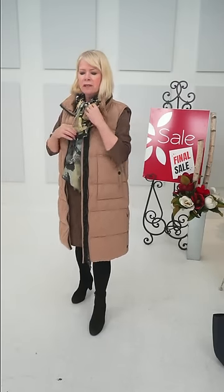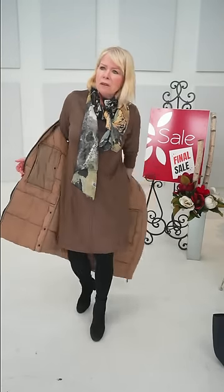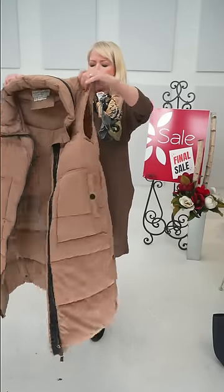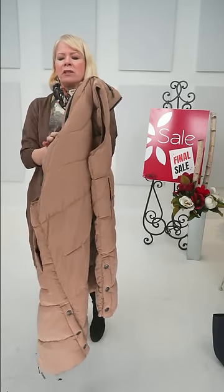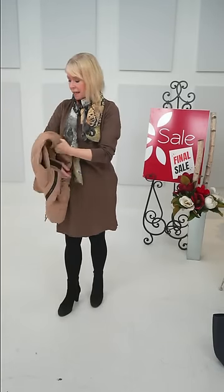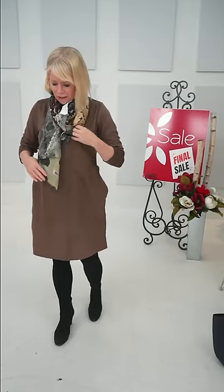We've got one of our Dolcezi scarves on — this one is called Posted with beige tones. It's part of the three-for-$99 promotion. The Nikki Jones vest is on — I'm wearing the size small. It was $220 and with 30% off it's $154. It has a little zipper back with a hidden hood. I think we all have to have a vest — it's the type Elaine wears to work all day inside because they're so cozy.